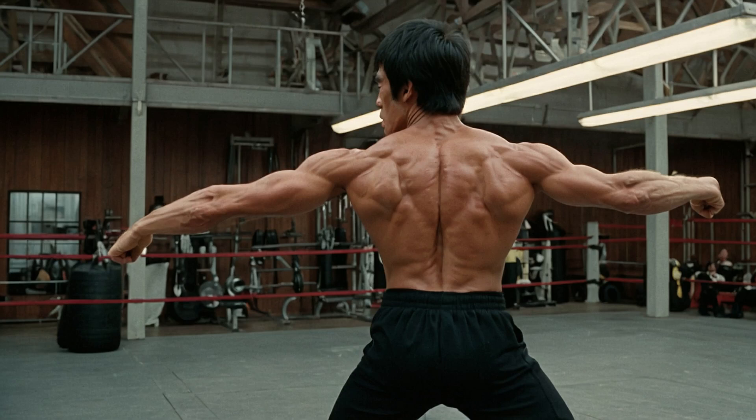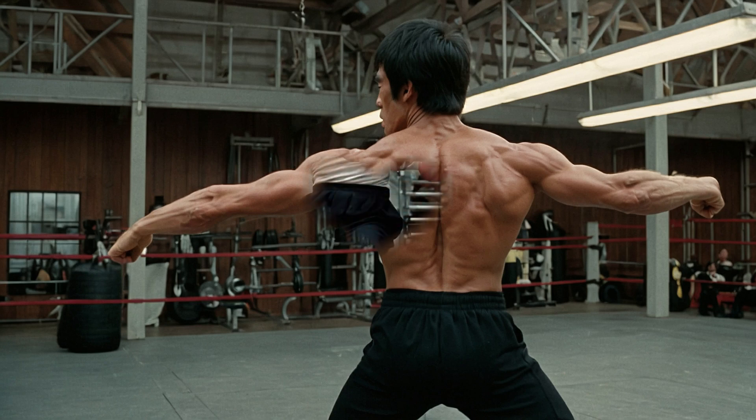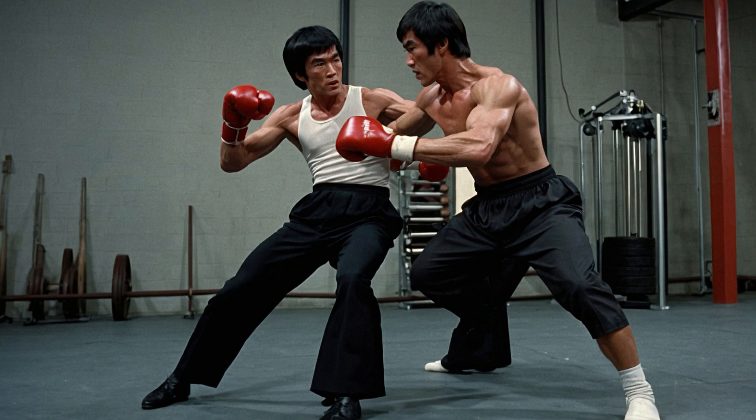Bruce was a master at kinetic linking. He could start from a strong foundation with his legs, twist his hips, and transfer all of that energy to his punch in a fraction of a second. On top of that, Bruce's core strength was phenomenal. He trained his abs and obliques constantly, because a strong core is essential for generating power.